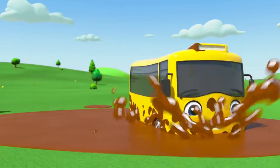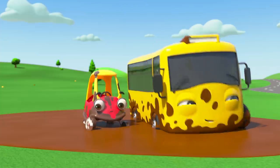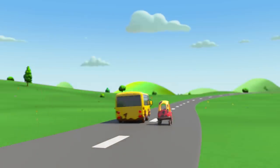Hop, hop, hop through the muddy puddles. Splish, splash, splash! That was great fun! But now they're all muddy! Time to head off to the car wash to get cleaned up.